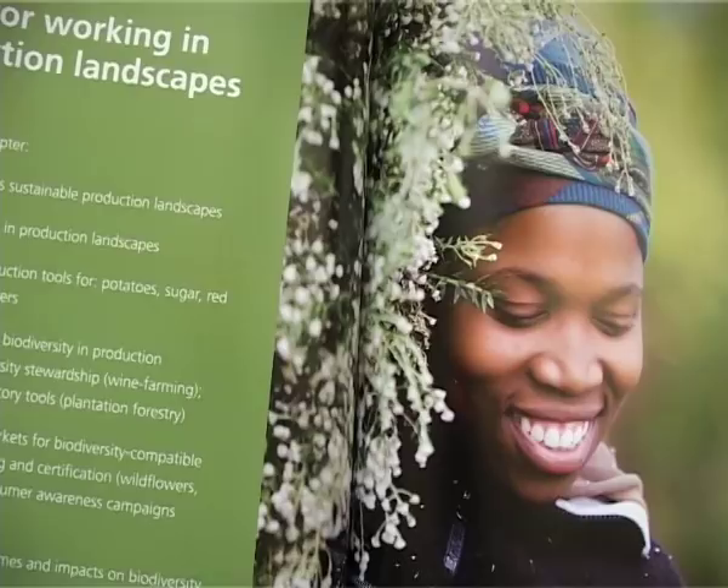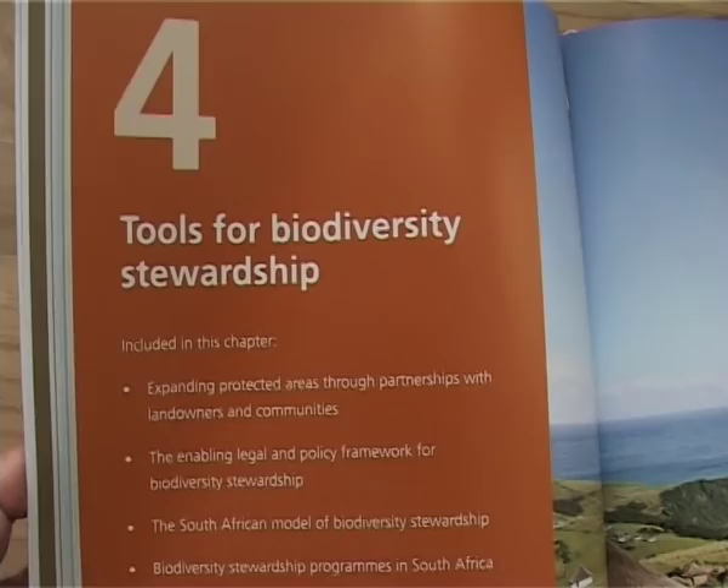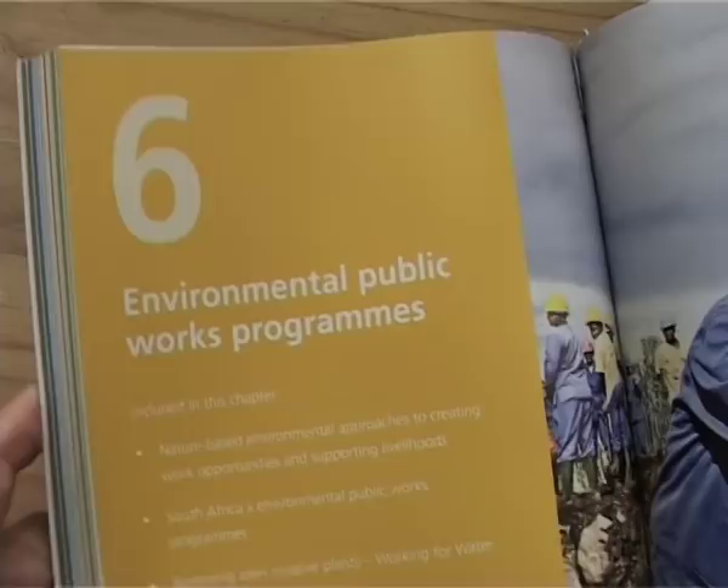The book focuses on a whole lot of different topics, like mainstreaming in production landscapes, the tools used in our business and biodiversity initiatives and sustainable farming initiatives, the biodiversity stewardship tools that we've developed, the land use planning and mainstreaming tools, the national policy and planning tools, the environmental public works programs, and the last chapter is about partnerships for implementing all of those tools.